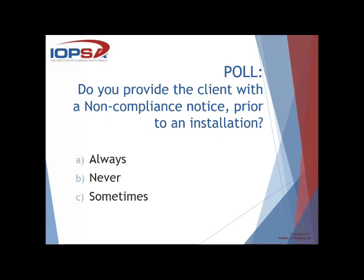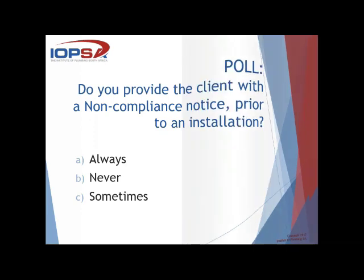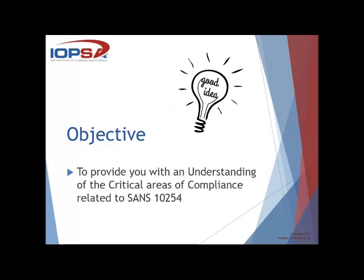In terms of the split, we've got 50% always, 17% never, and 33% sometimes. Quite an interesting split. The key item is that the requirement in terms of SANS 10254 is that we need to make the client aware of any non-compliance in writing when it comes to a geyser installation. The important thing going forward is that you don't have hiccups at the end of a job. So go through that installation and make sure that areas of non-compliance are brought to the attention of the consumer prior to doing the work — it's just noting those items.